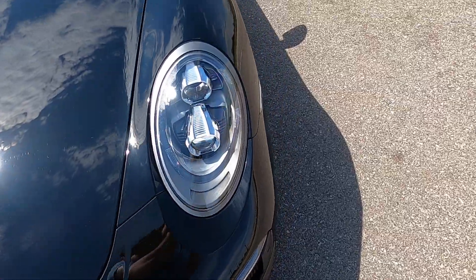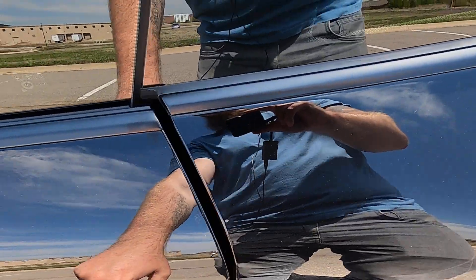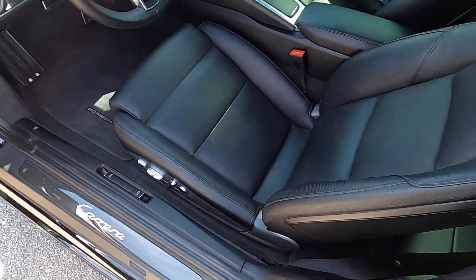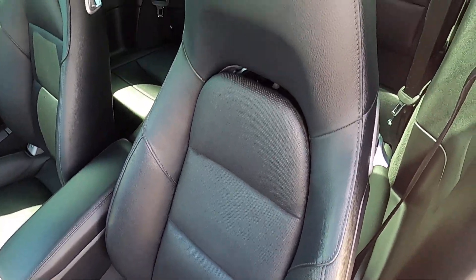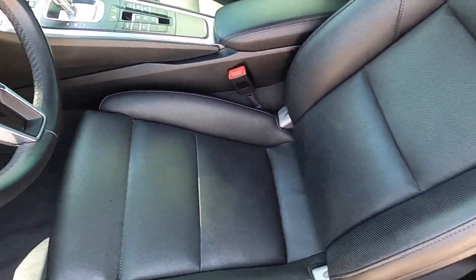Let's go ahead and check out the interior. It's got a very nice black leather interior. The driver's seat is — I would say it is actually perfect condition.